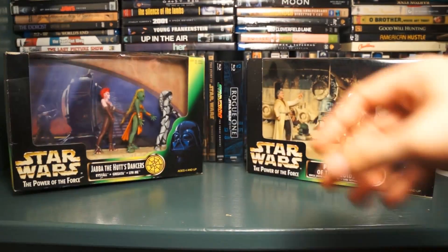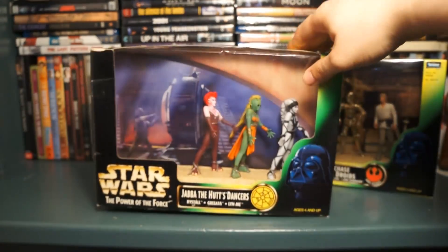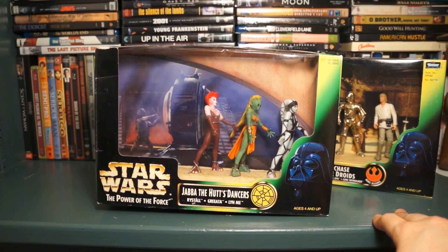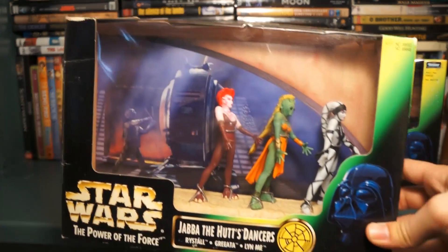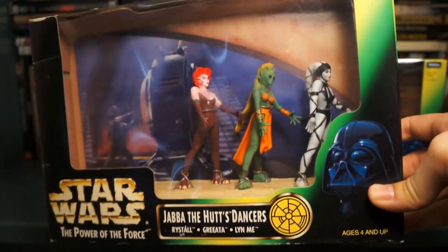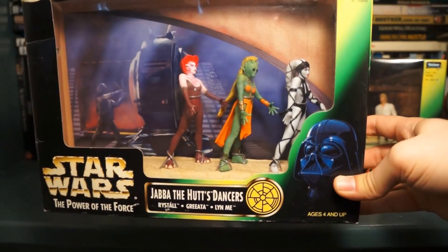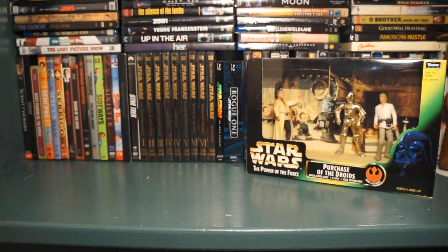The other one that also has a kind of grody box is the Jabba Dancers here — Ristal, Griata, and Lin-Mi. I'm not really super familiar with their names, but they look pretty cool and it's one I definitely don't see a lot. I really look forward to including these in my Jabba's Palace diorama when I'm done with that.